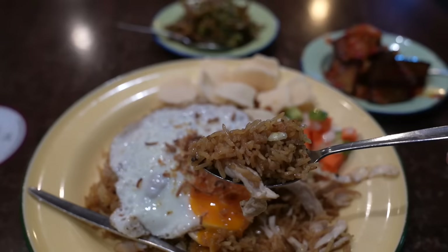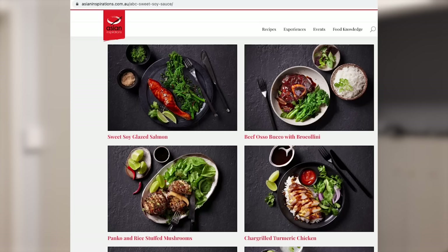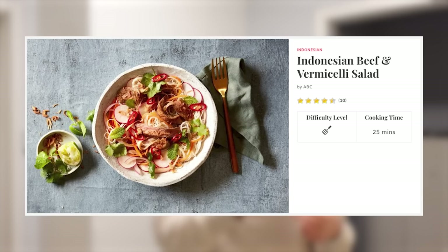Welcome back to the kitchen. I want to thank ABC Sweet Soy Sauce for sponsoring this segment. In line with the theme of this food tour, sweet soy sauce is used in almost every single Indonesian dish, whether as a condiment or as an ingredient. ABC is a household brand in Indonesia known for their sauces and condiments. I don't have much experience cooking with it personally, which is why I'm grateful they have a whole website full of quick and simple recipes. Today I'm going to be making chicken satay skewers and also an Indonesian beef and vermicelli salad.